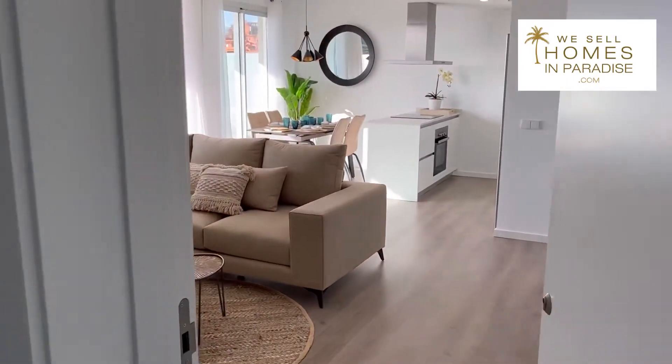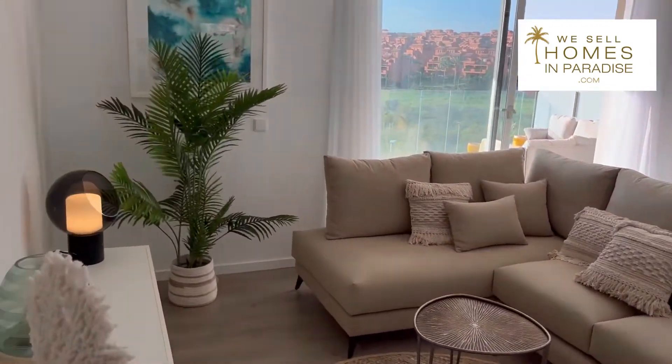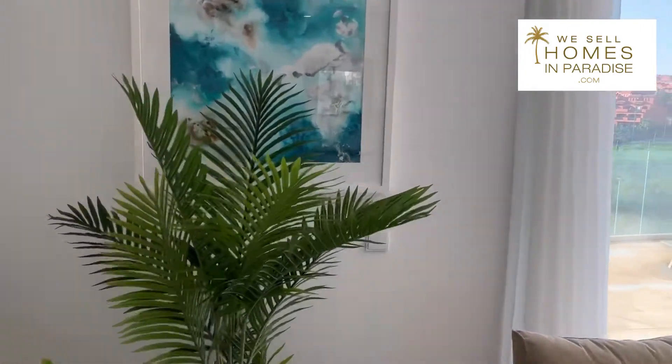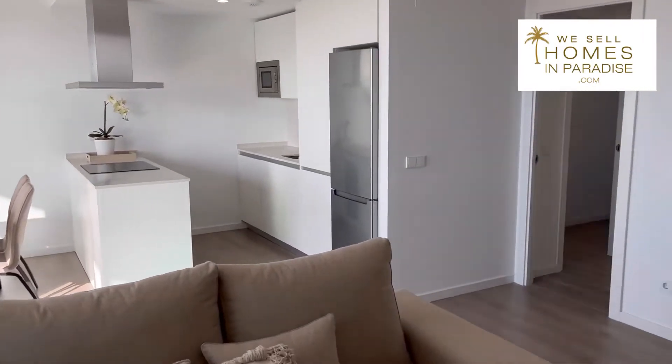This is a show flat — of course you don't get all the furniture included, but this is to give you a sense of the layout, the quality of the finish, and the design of these properties. Walking into the corner here, it's open plan, which everybody loves, especially those Northern Europeans. That is the living area.